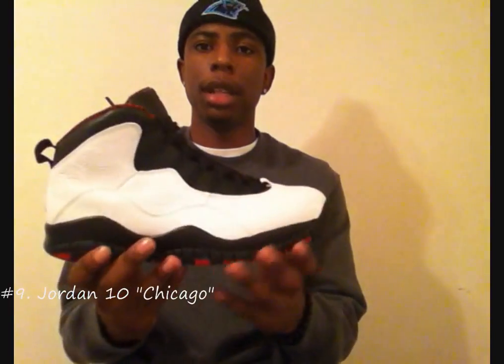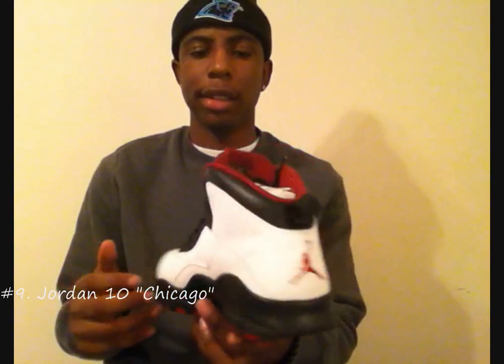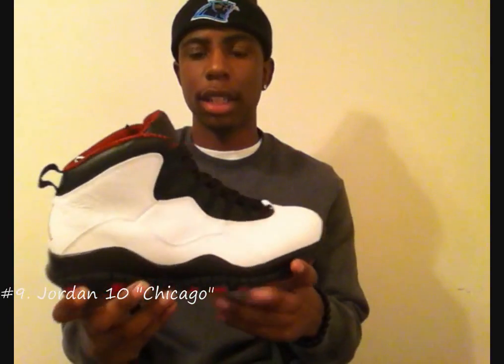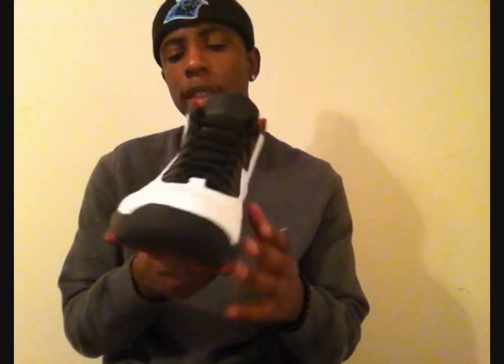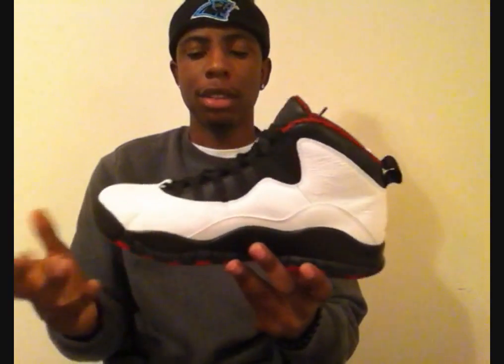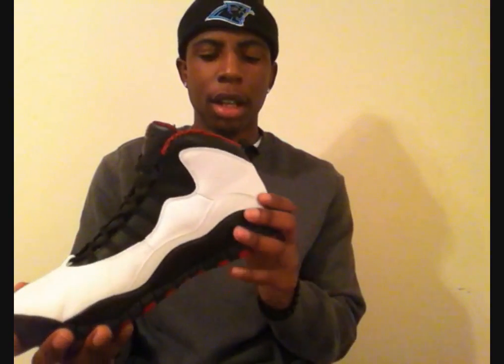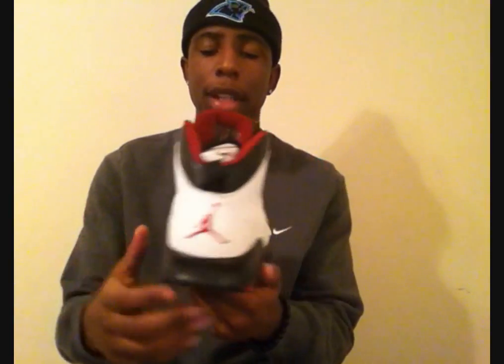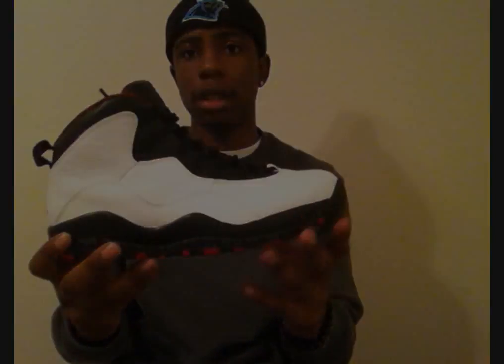Coming in at number 9 we got Chicago 10s. These dropped back in January 2012 — it was an easy cop for me. Classic sneaker. I think this was the first time they did a retro where I was able to pick up my pair, and it was good quality in my opinion. At first I was trying to get rid of them, trying to sell them — I wasn't really too in love with them. But after I wore them for the first time I was like, man, I'm glad I didn't let them go. Now I'm in love with them. So at number 9 we got the Chicago 10s.